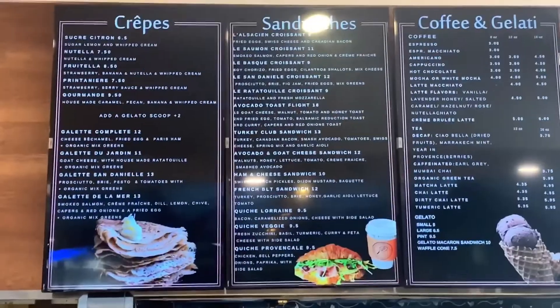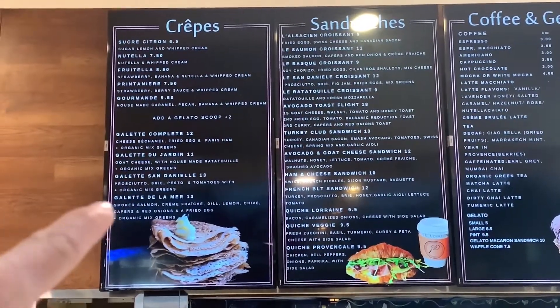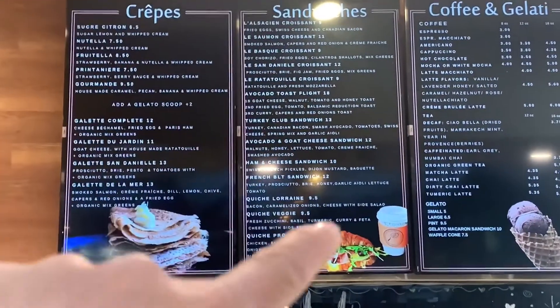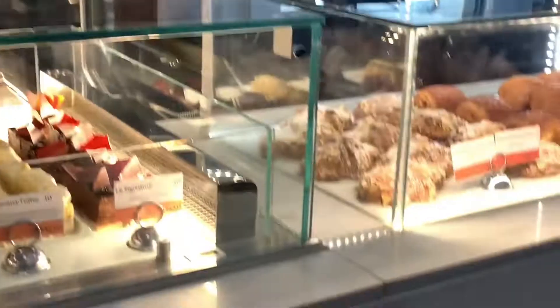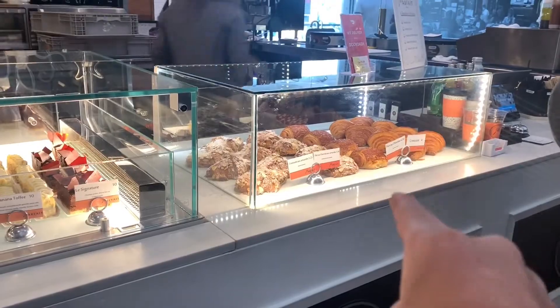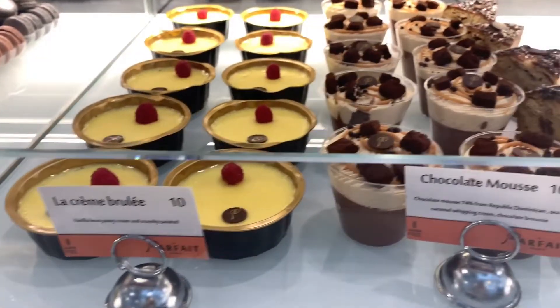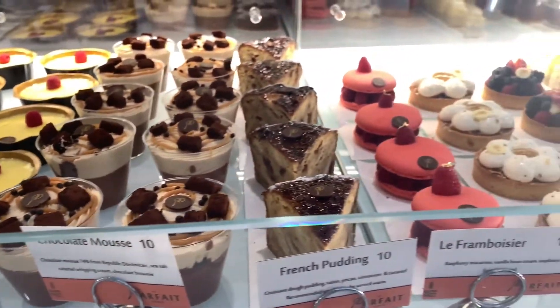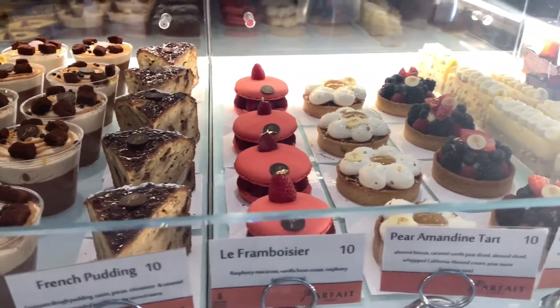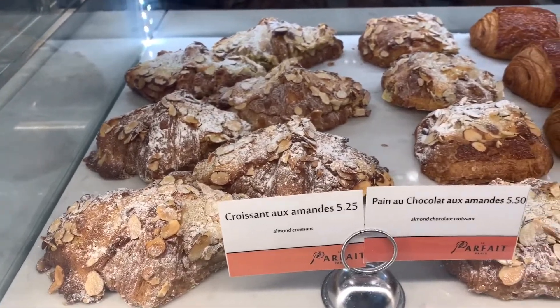Let's see what they have here. I think we just found our first place to eat — it's gonna be right here. Look at this menu, just look how much they have. They've got crepes right over here. They've got a bunch of sandwiches, but look at these — those look amazing. I think we're for sure going to have to try one of those croissants. Check out all these other desserts — they've got a crème brûlée, check out this chocolate mousse. That looks so delicious.